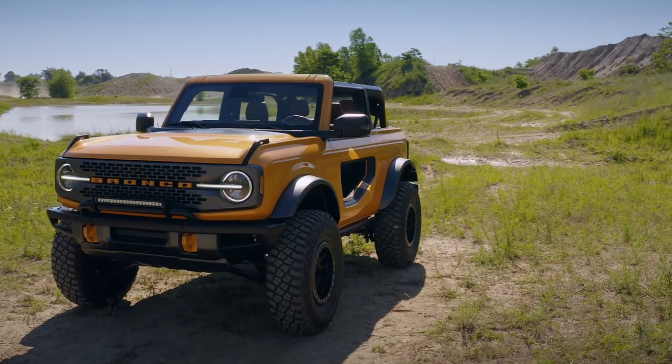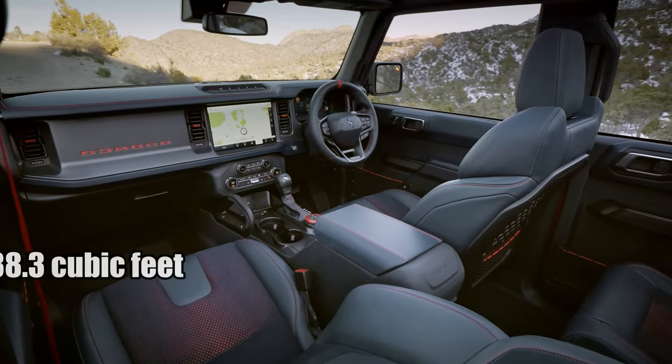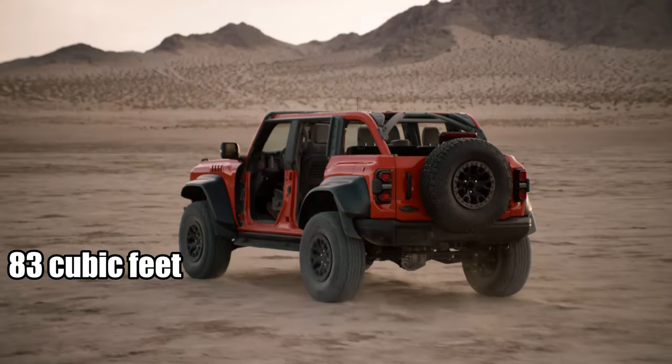However, if cargo's your primary concern, the four-door Bronco is your best bet. Seats up, you get 38.3 cubic feet. Folded? A whopping 83 cubic feet — it's like a cavern in there.